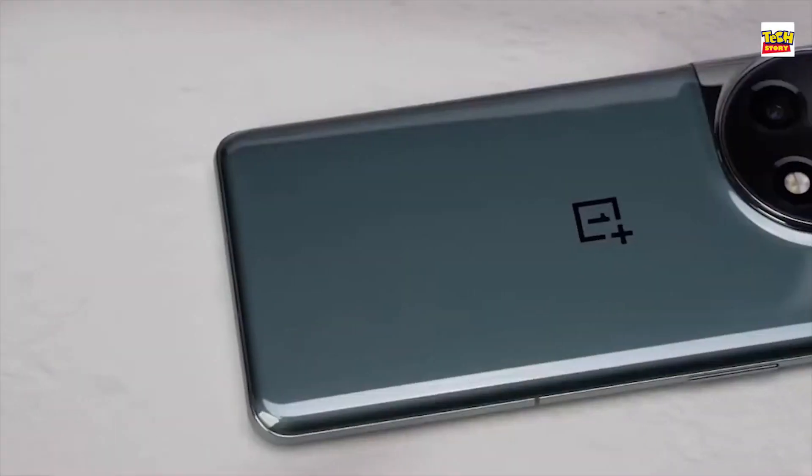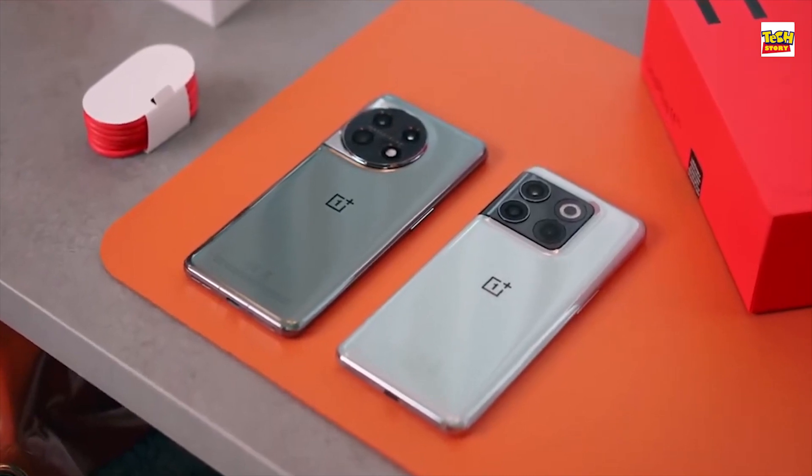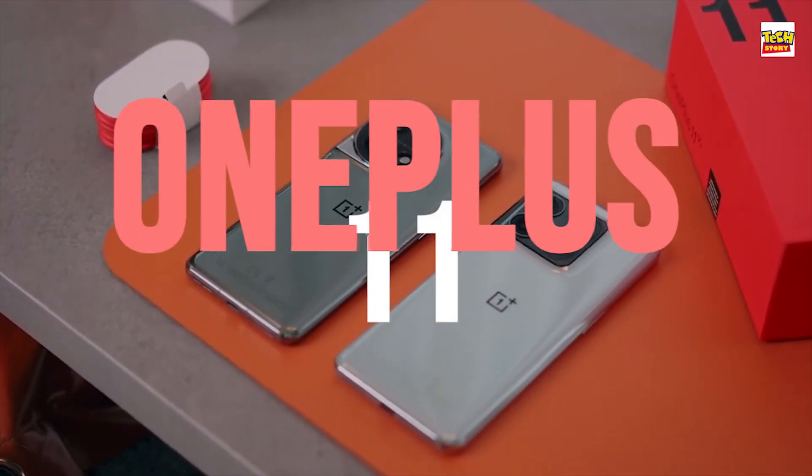Hey everyone! Welcome to our YouTube channel. In today's video, we will be taking an in-depth look at the brand new OnePlus 11.